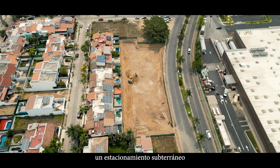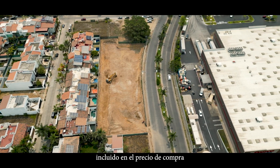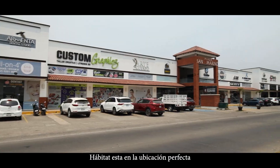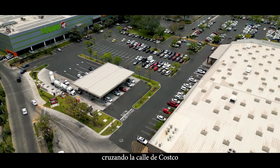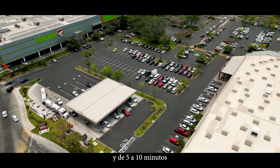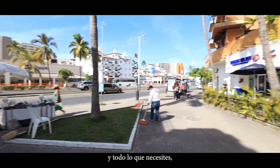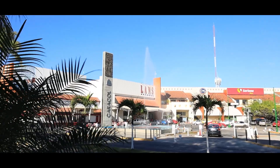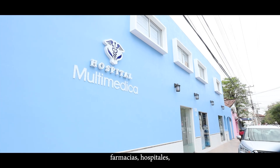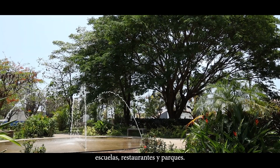There is an underground parking garage with one space for each unit included in the purchase price. Habitat is in the perfect location, just across the street from Costco and La Comer, and just five to ten minutes from everywhere else you want to go — beaches, shopping centres, pharmacies, hospitals, schools, restaurants and parks.